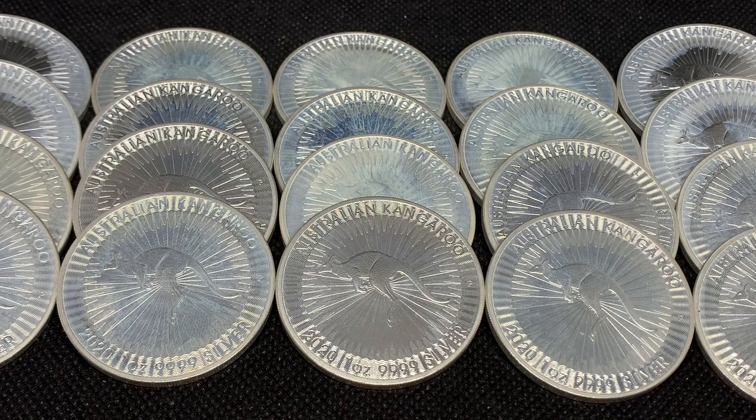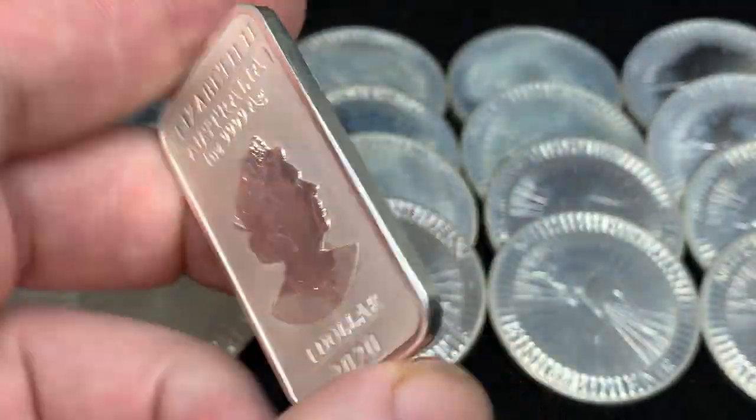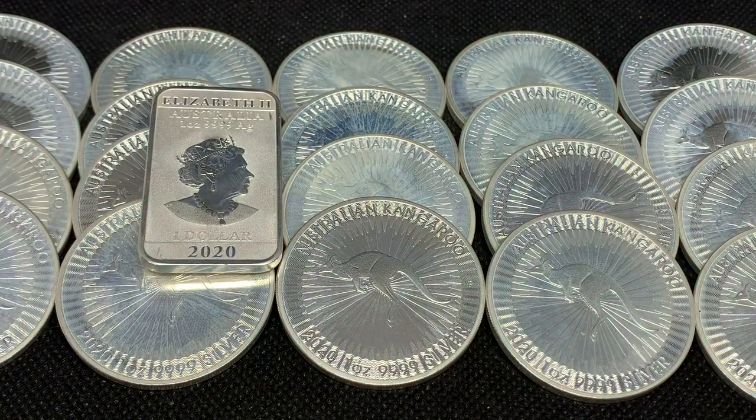The kangaroos don't show up too much in my videos just because unfortunately they are all milk-spotted up, like worse than the Britannias. I do have just some of the kangaroos here - the 2020s and the 2021s. One of my favorite pieces from Australia is one of these dragon bars here. I only have the one and it's from 2020. I believe these started in 2018 and I missed the 2021s as well.